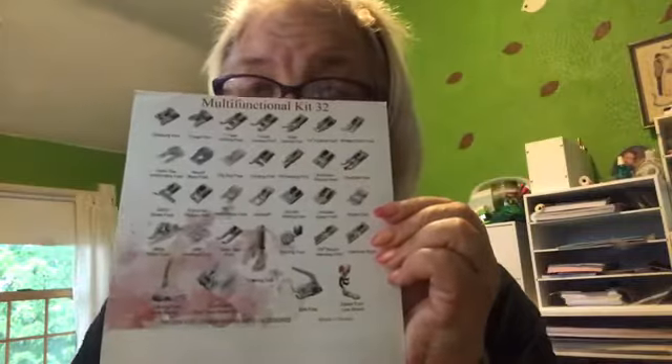Here's a list of everything that came in the pack. Of course I know how to use the zipper foot. A knit foot — I have no idea what that is. A darning foot — darn it, I don't know what that is either. There's an adjustable bias tape binder foot so you can make your own bias tape. There's just all kinds of stuff — a couple different quilting feet in here. I like the ones with the little guide on it.